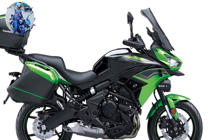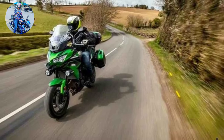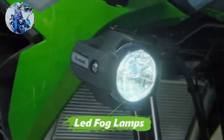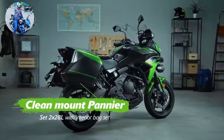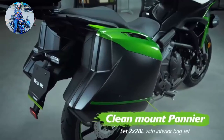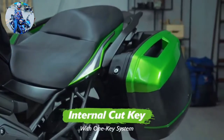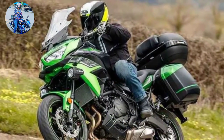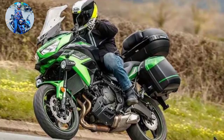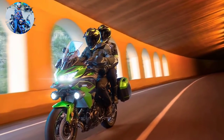My old Versys windscreen was adjustable only if I were willing to remove the four bolts necessary to reposition it, which rarely, if ever, happened. The inefficiency of the process meant a rider found a likable position and that's where it stayed. The new Versys features an easily adjustable windscreen that can be raised and lowered to four different settings over a three-inch range. It's a two-handed affair, but it's worth the small effort.